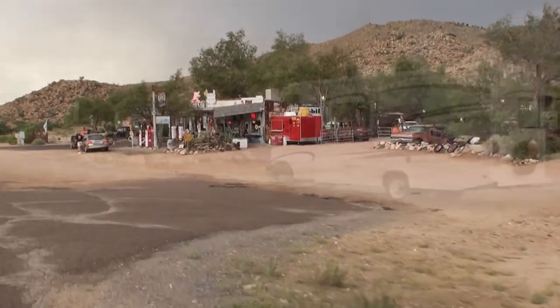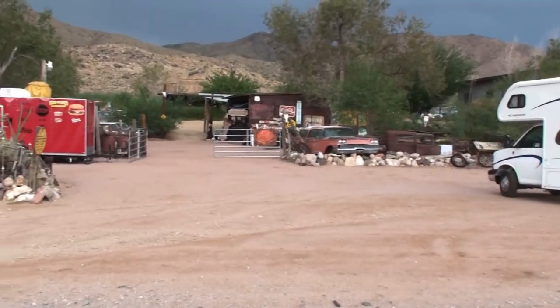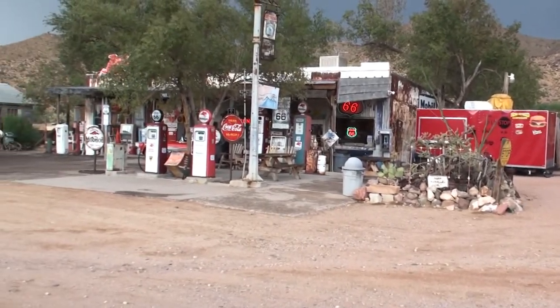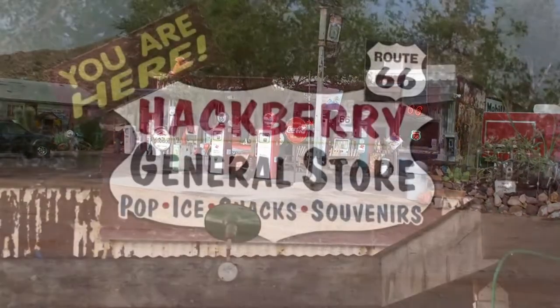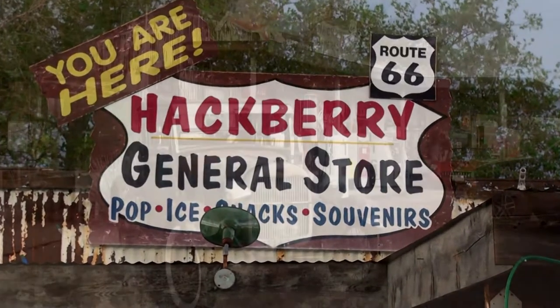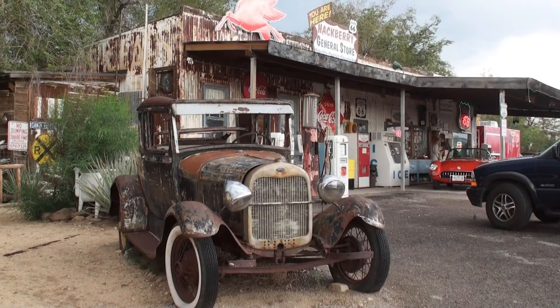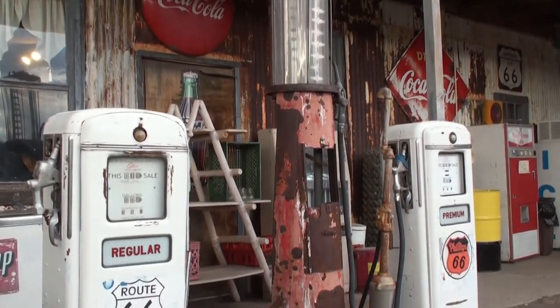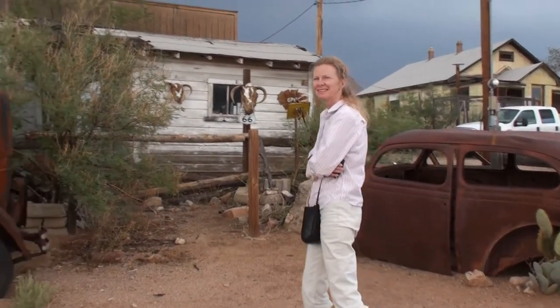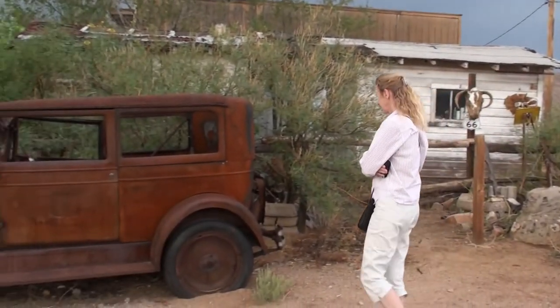Route 66 was established in 1926 and was known as the Main Street of America, running from Chicago to Santa Monica, totaling nearly 2,500 miles. Decades later, the interstate highways bypassed the communities and many businesses wound up closing. What remains now has been designated a National Scenic Byway. This vehicle caught Roger's eye and found its way to his canvas.